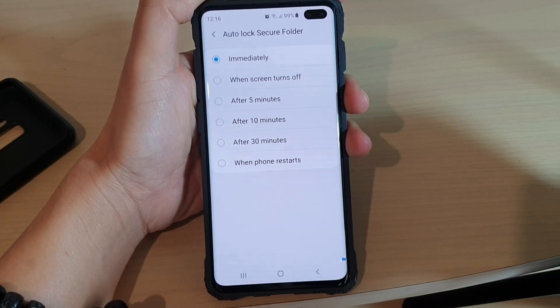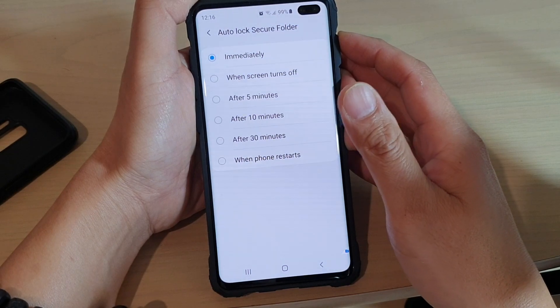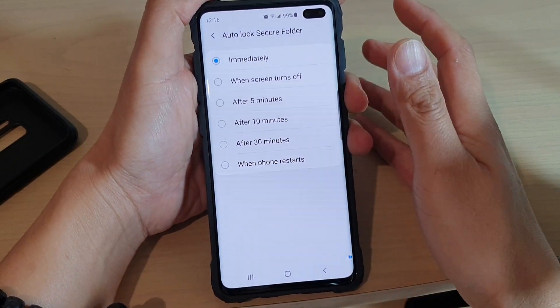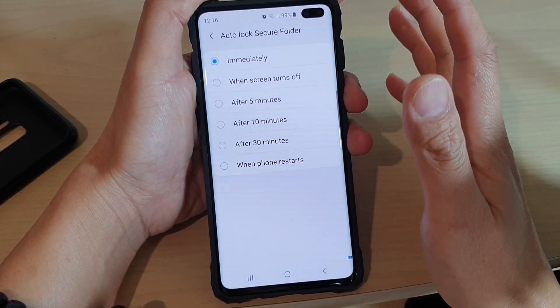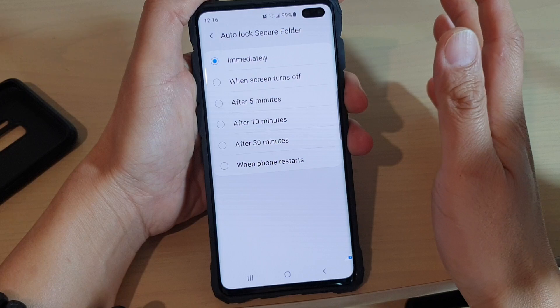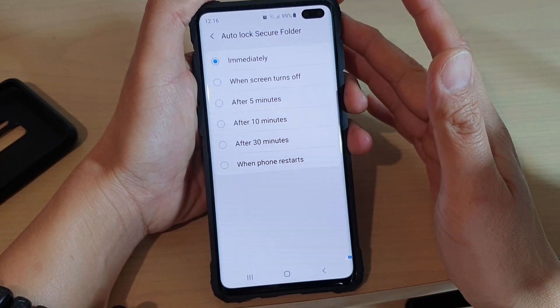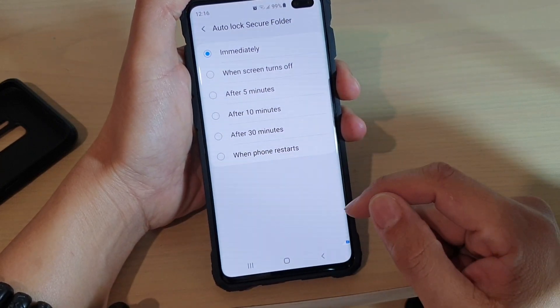How to avoid the secure folder from auto-locking immediately on your Samsung Galaxy S10, S10e, or S10 Plus. When you are using the secure folder and switch to a different app, the secure folder may lock immediately and you will have to keep putting in the PIN or password over and over again. If you don't want to do that, here's how you can change it.